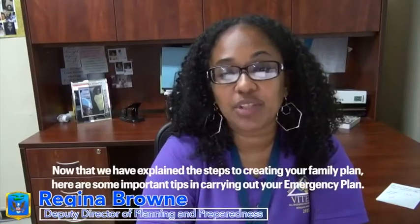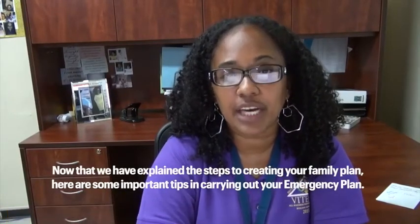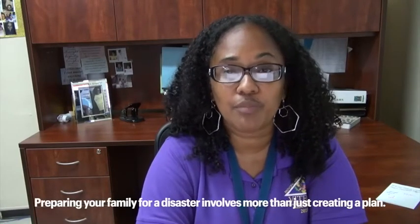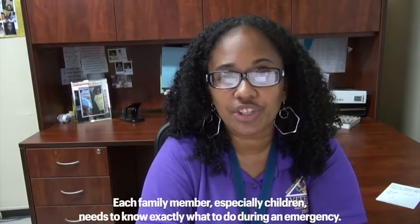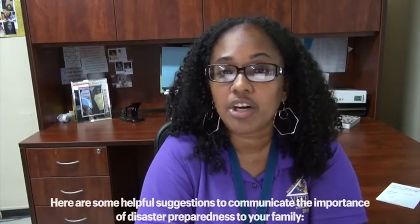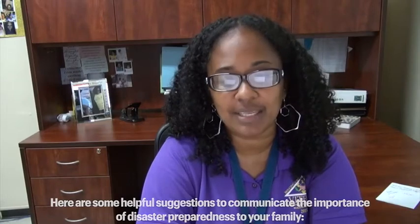Now that we have explained the steps in creating your family plan, here are some important tips in carrying out your emergency plan. Preparing your family for a disaster involves more than just creating a plan. Each family member, especially children, needs to know exactly what to do during an emergency. Here are some helpful suggestions to communicate the importance of disaster preparedness to your family.